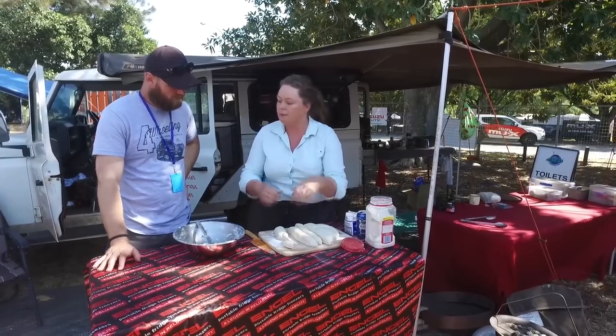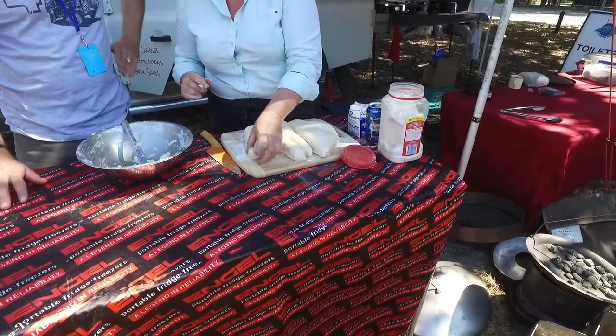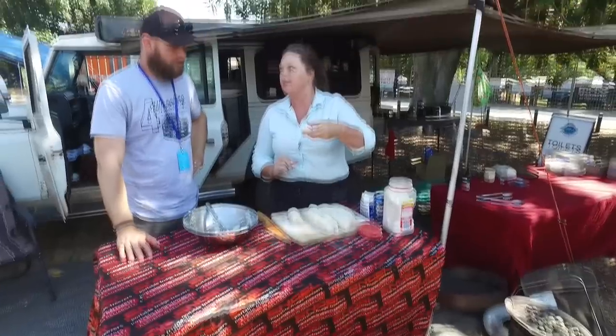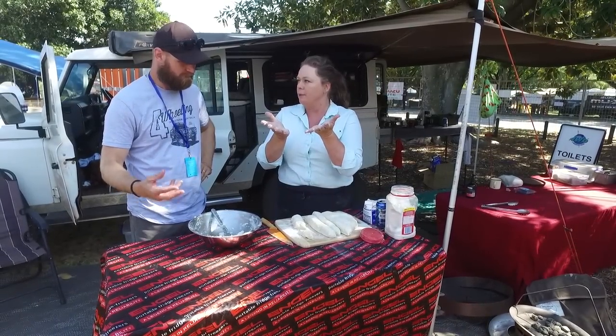If you use a cup or glass to press your scones out, what it does is compress the dough because it doesn't have a sharp rim, so it doesn't go fluffy — it's more like a damper. It doesn't rise up nice and evenly.